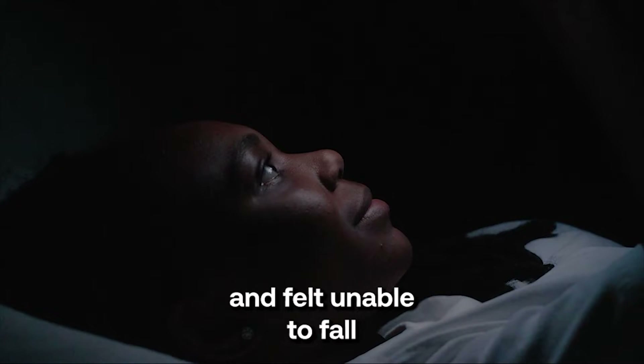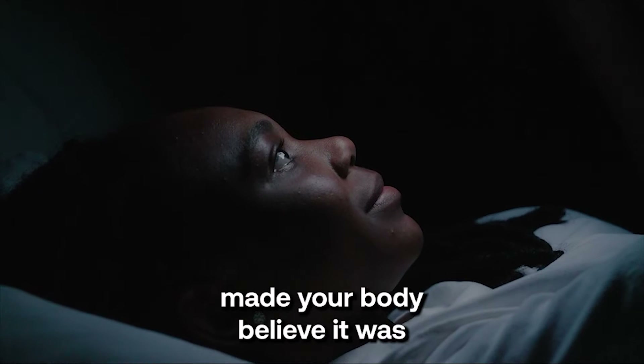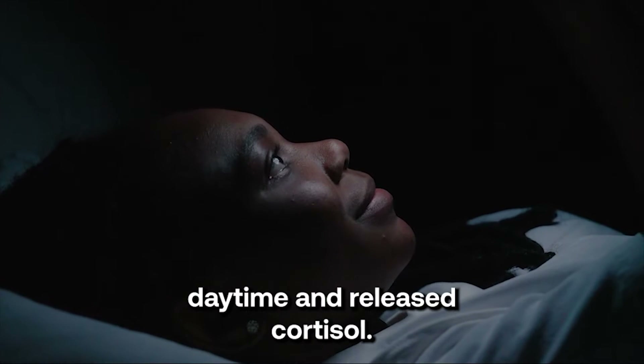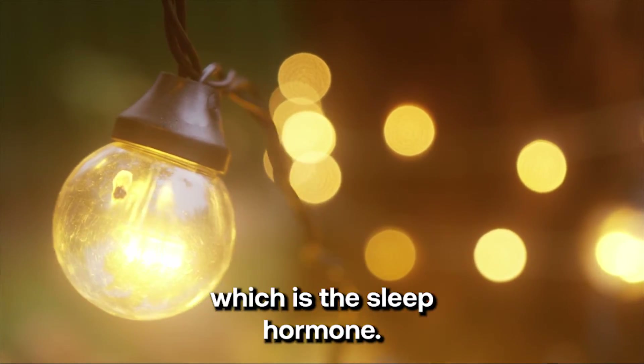Ever used your phone at night and felt unable to fall back to sleep afterwards? Your phone emits a very cold blue light that makes your body believe it's daytime and releases cortisol. On the other side, a warm white light will make your body produce melatonin, which is the sleep hormone.